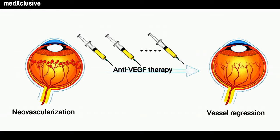Anti-VEGF has been highly effective in the treatment of patients with NAMD. However, many patients require injections every few weeks to maintain their visual acuity. Intravitreal injections are uncomfortable, and many patients find it difficult to get to their many appointments.